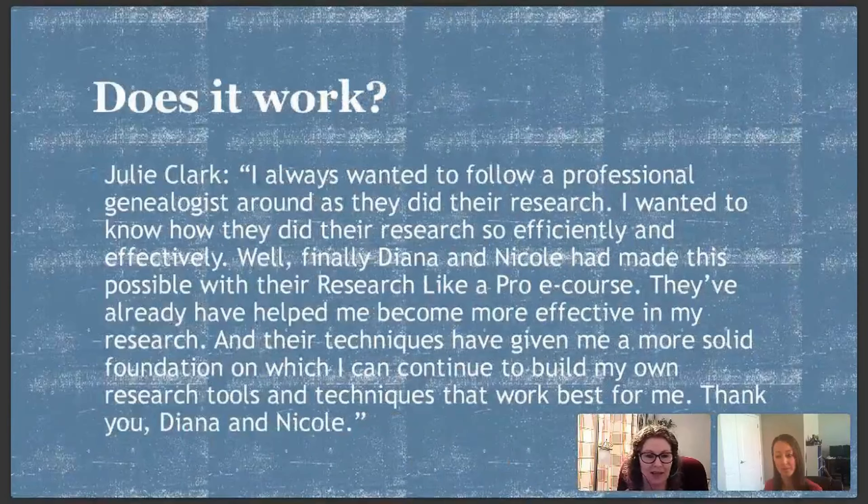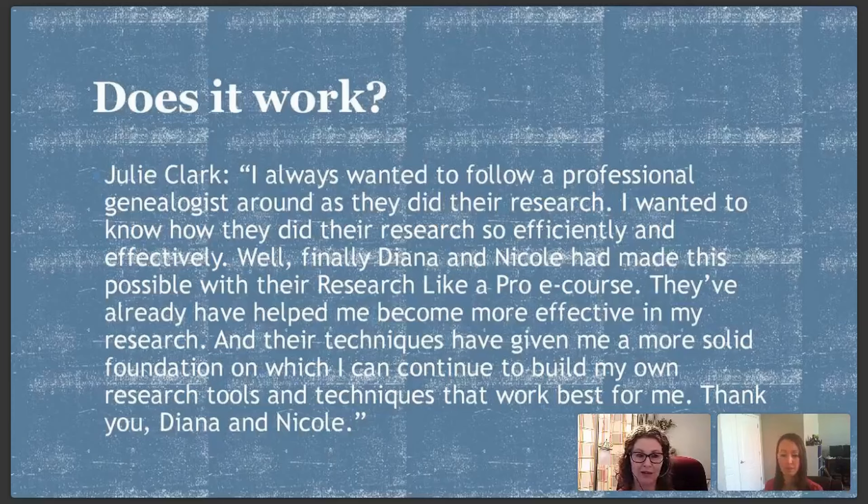I was curious how people were doing with the e-course since I couldn't see their progress the same way as in the study group. We still do feedback if they want it, but sometimes people just want to do it on their own. We were excited when we started getting feedback after a few months. Julie made a great review: 'I always wanted to follow a professional genealogist around as they did their research — to know how they did their research so efficiently and effectively. Finally, Diana and Nicole have made this possible with the Research Like a Pro e-course.' I felt that way too — I thought professionals had to have some secret website. But we use exactly the same things you use; it's the process that makes the difference.